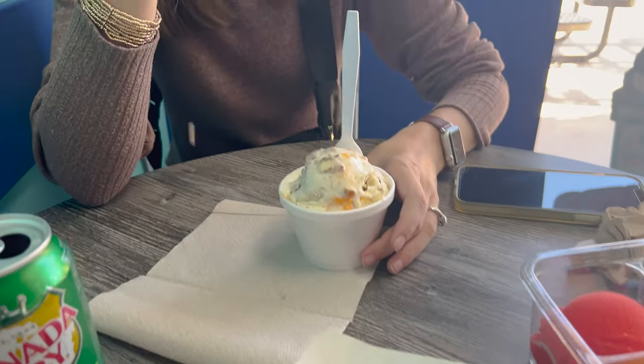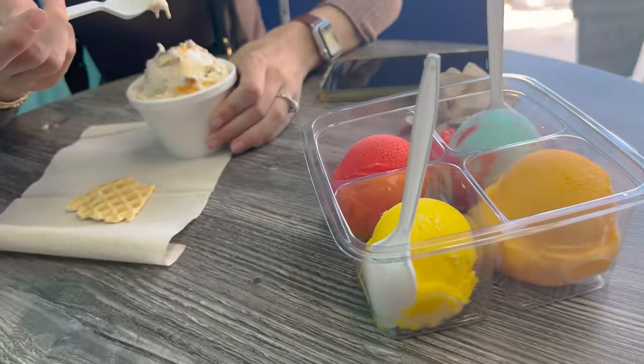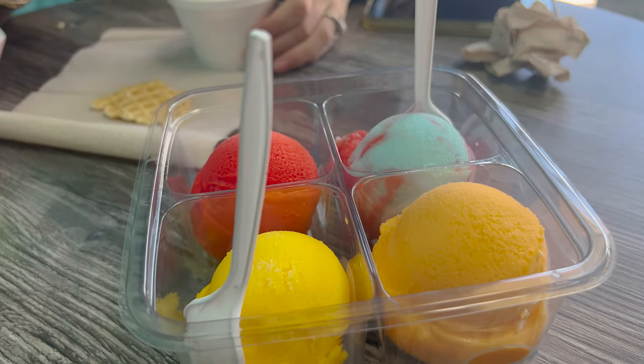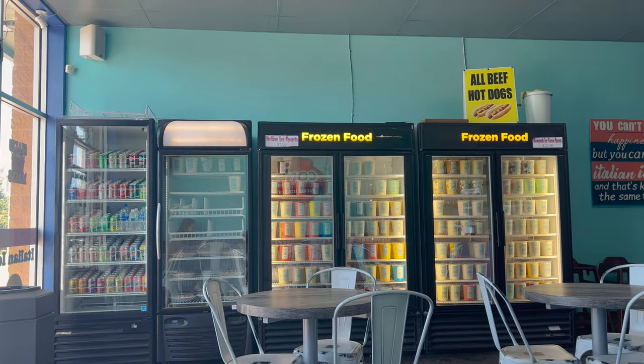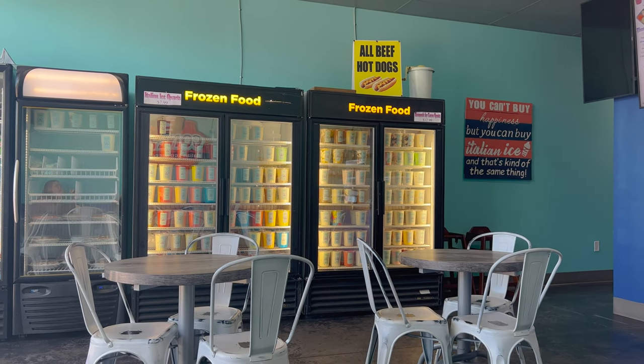We finished the hot dogs. Now you're trying your carrot cake cheesecake with a little waffle piece there. Yeah, I mean, not enough to judge it yet. I'm very excited about these so I'm gonna give it a try. Also, we're gonna save the chips for later. I think I'll start with the egg one first, then watermelon, then cotton candy, then dreamsicle. All of their stuff is homemade — Italian ice is homemade, homemade ice cream. And look up there — all beef hot dogs. Over there it says 'you can't buy happiness, but you can buy Italian ice, and that's kind of the same thing.'